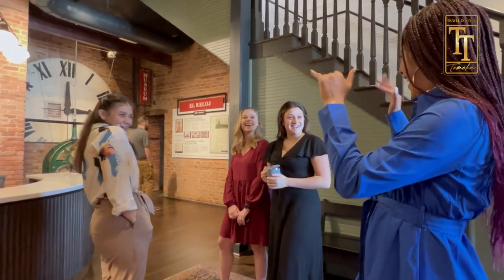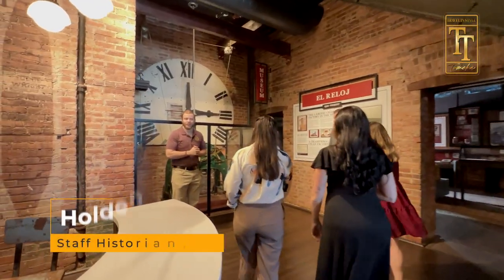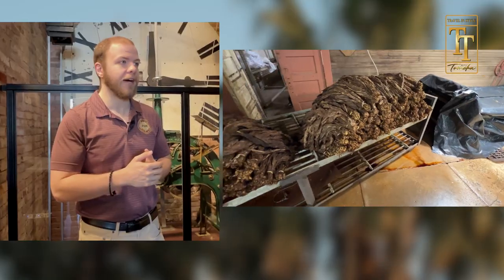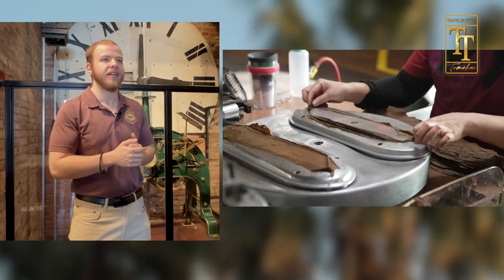Smells like I'm in our place. Welcome to J.C. Newman Cigar Company — America's oldest family-owned premium cigar manufacturer. That's Holden, our awesome tour guide, who's taking us behind the scenes to where it all goes down.